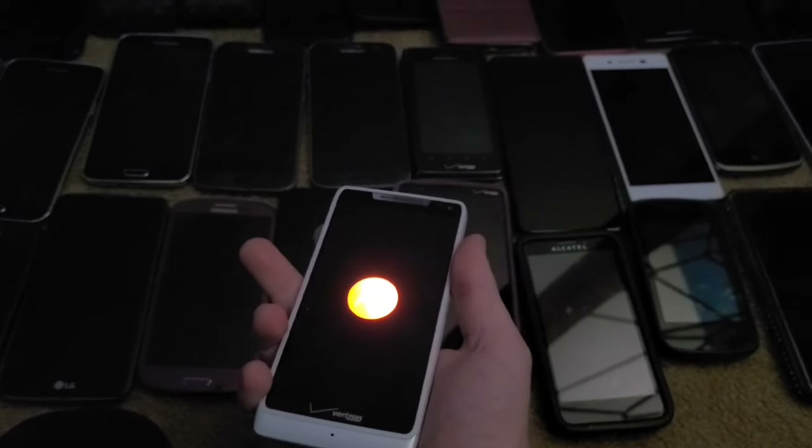Next is this Motorola Droid RAZR M. I got this from the recycling center back in 2018 and it works perfectly.